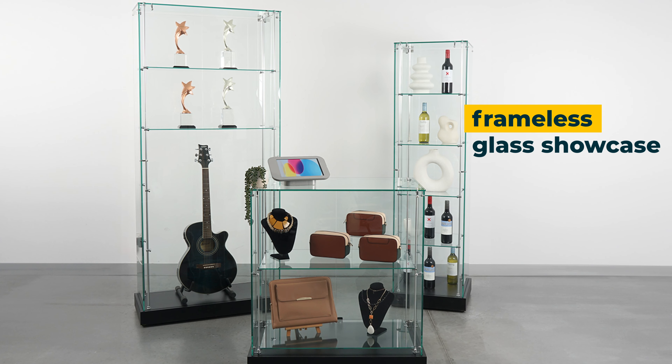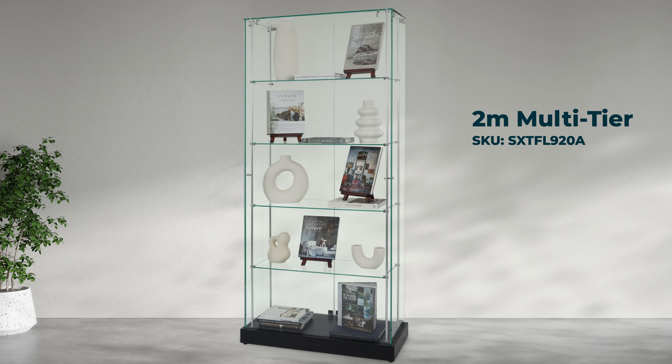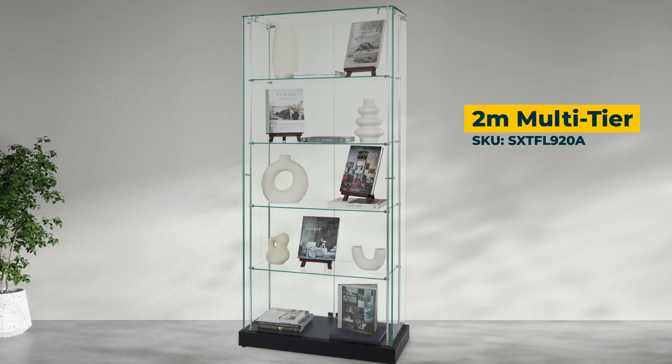Introducing the ultimate display solution for your business. Standing tall at two metres, this frameless display cabinet offers endless possibilities.